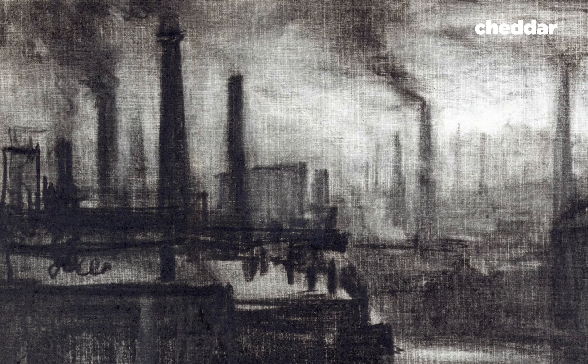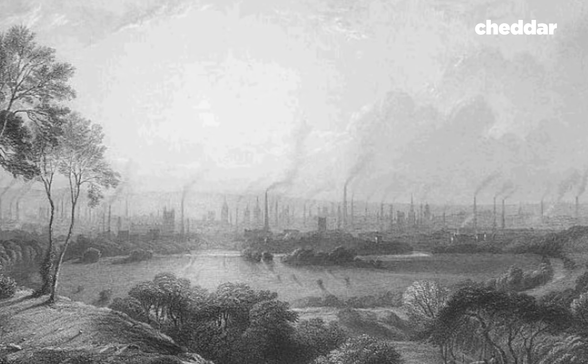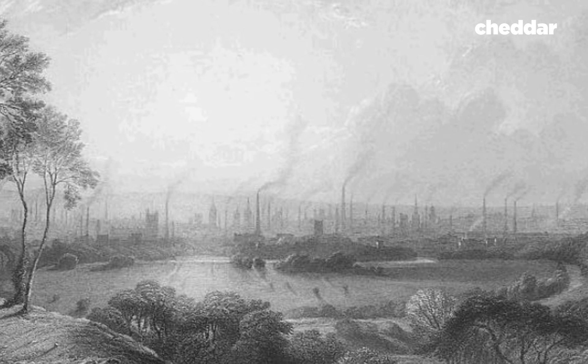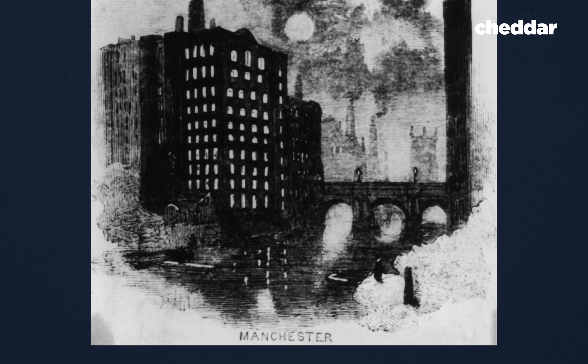The pollution from those chimneys was no joke. There were hundreds of industrial chimneys in a city like Manchester pumping black coal smoke into the air. An observer at the time compared Manchester to an active volcano.